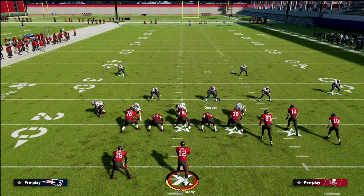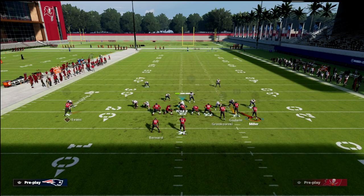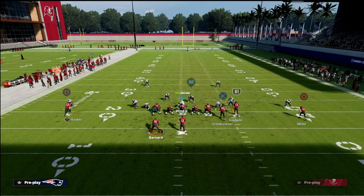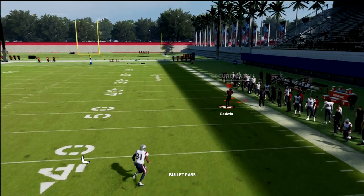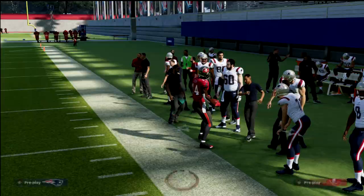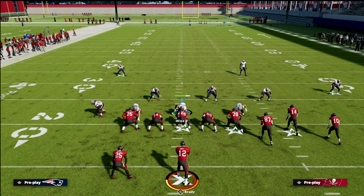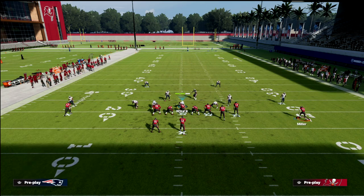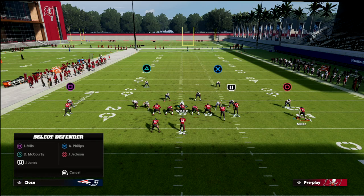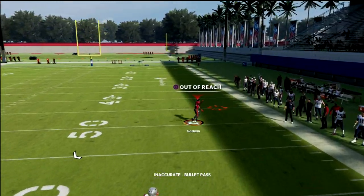One thing to point out about trips: if you shade your coverage down and put that curl flat there, and they motion a receiver to the outside and run a smoke with Gronkowski streaking - this is a glitch within the coverage. It's not really a glitch, it's that you're changing the match principles and causing a major issue in trips sets, especially when they motion out of bunch into a traditional trips formation. The defense converts to a different type of coverage, which is actually cool, but the problem is it glitches completely - the corner route should be matched by the quarter flat but because we've taken the quarter flat off the field, it's wide open.